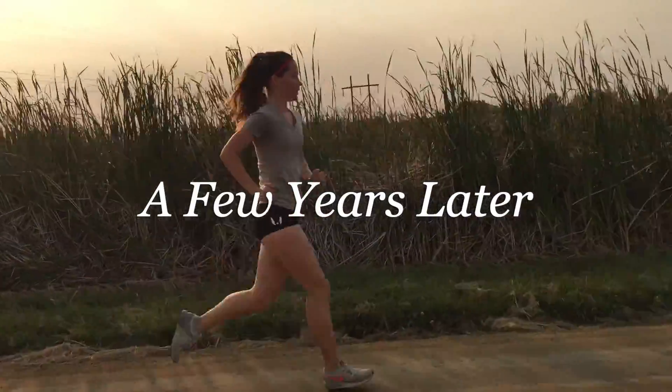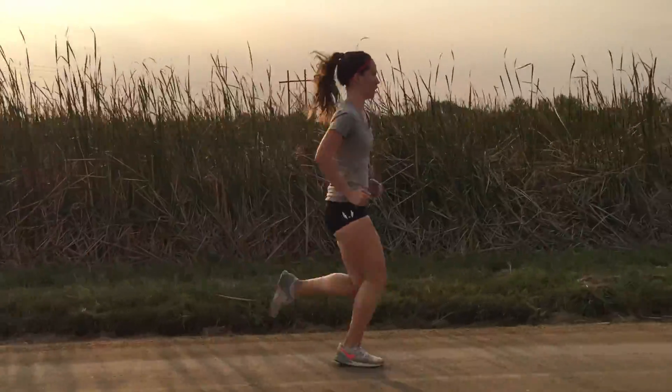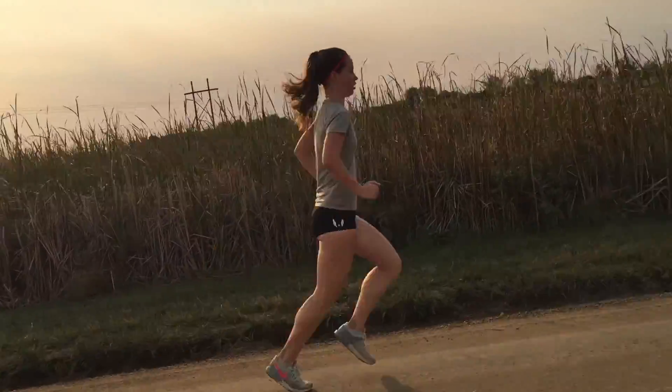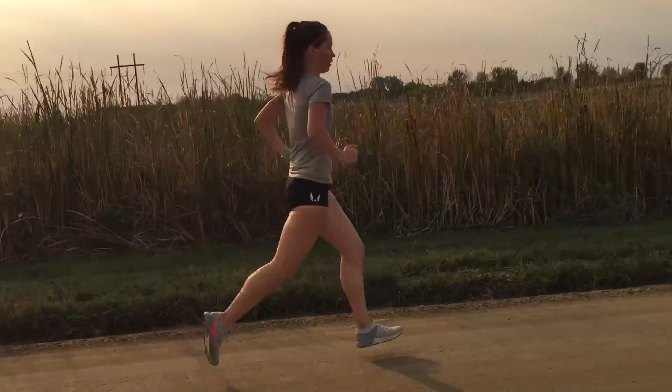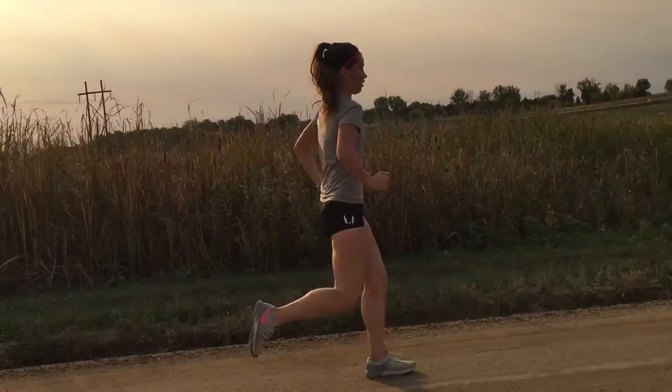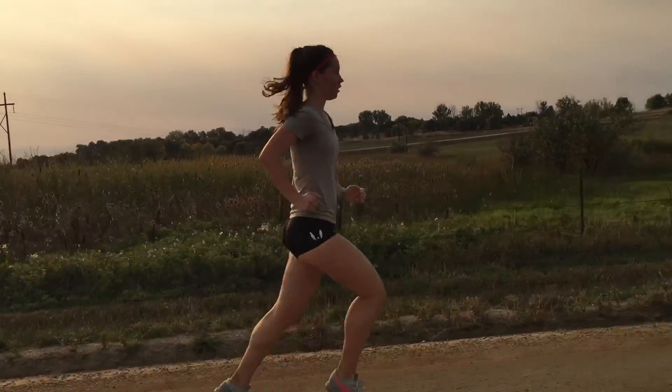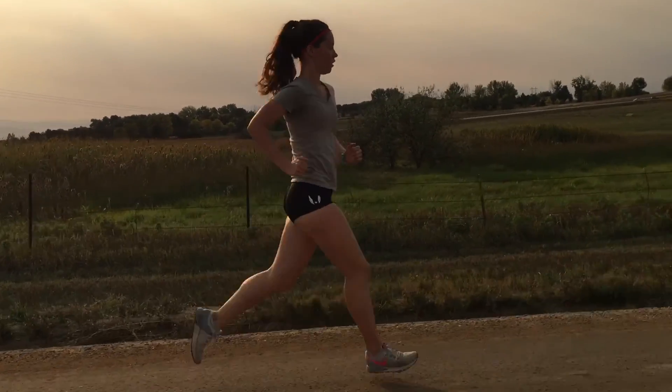But then a few years later she's one integrated runner. She has really put in a lot of hard work and has worked on a lot of levels to change her structure and change her body. And at this point the scoliosis is no longer a factor or at all a hindrance to her running.